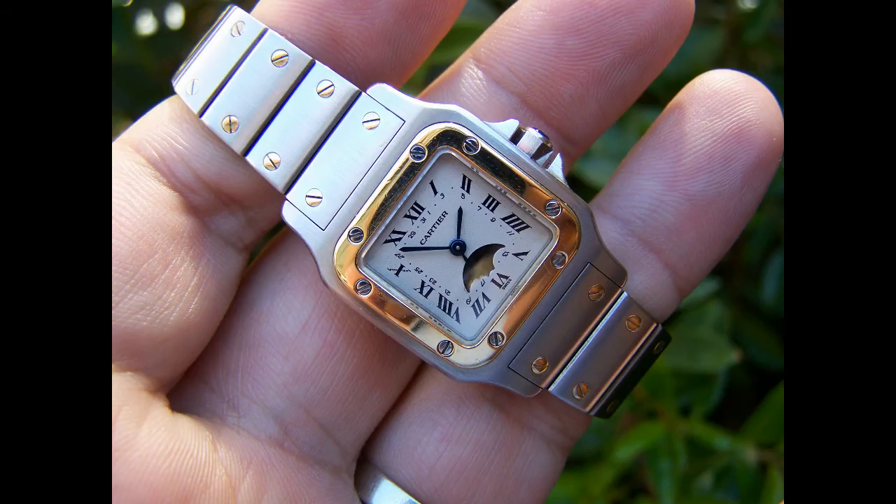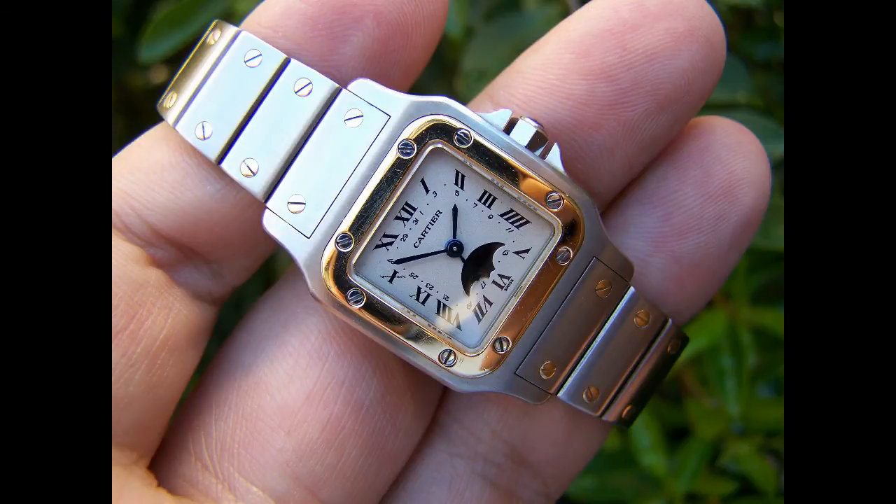Many Santos variants have been released, including a moon phase piece as well as a chronograph Santos.